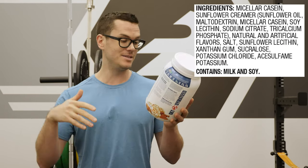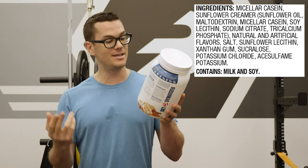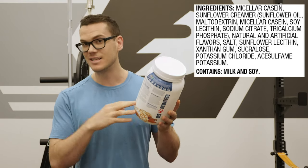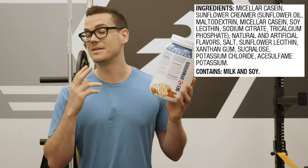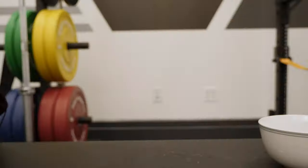Besides that, there's some natural and artificial flavors, some salt, some sunflower lecithin, and some xanthan gum, which is a thickener and stabilizer. Then there's the artificial sweeteners sucralose and acesulfame potassium, and some potassium chloride.